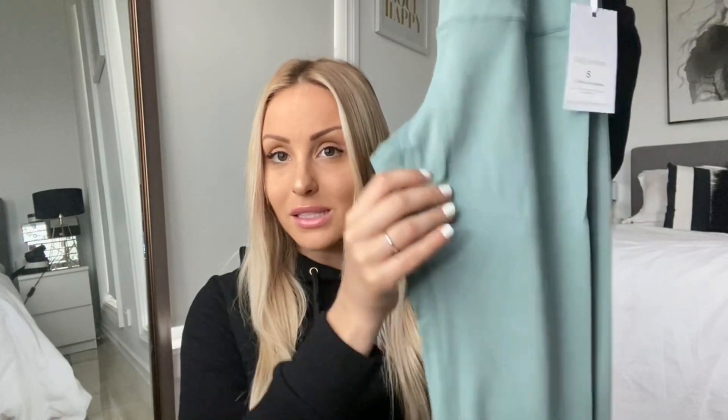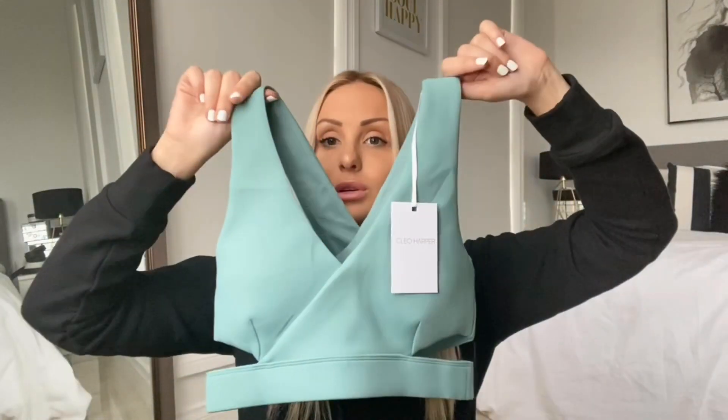The material is so nice and soft — I wear this every day, I'm not even lying. It comes with a matching top in the same color. This is my favorite cut because it's just so flattering.